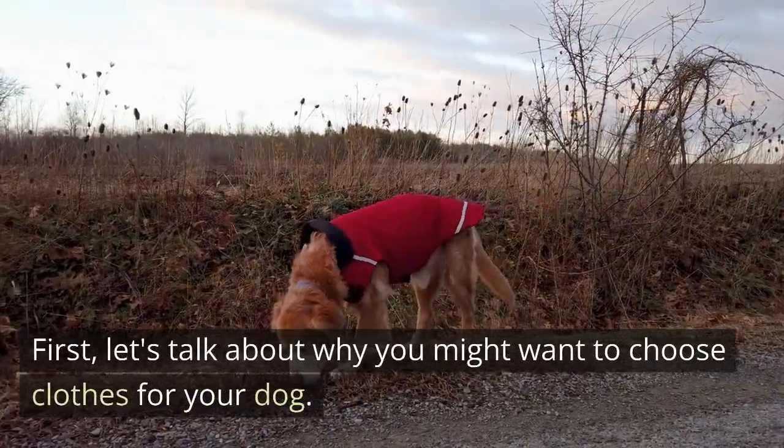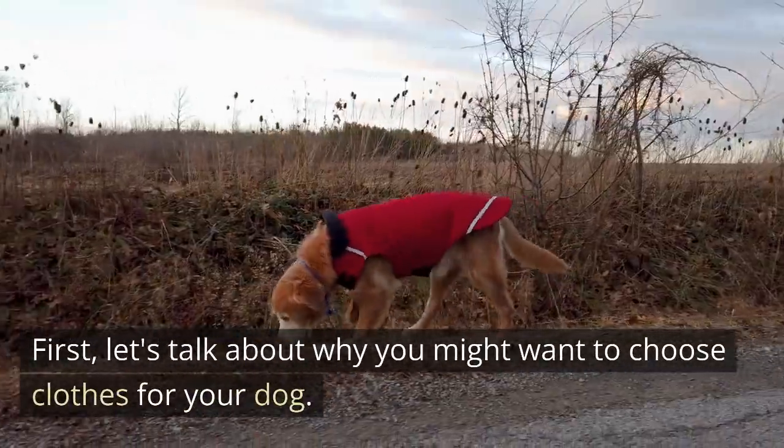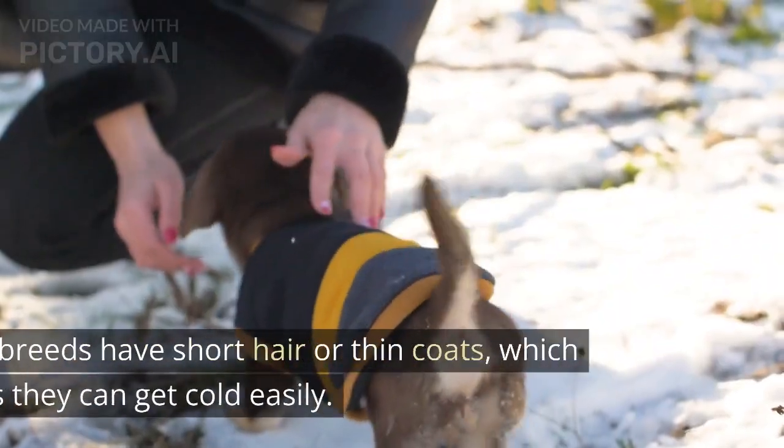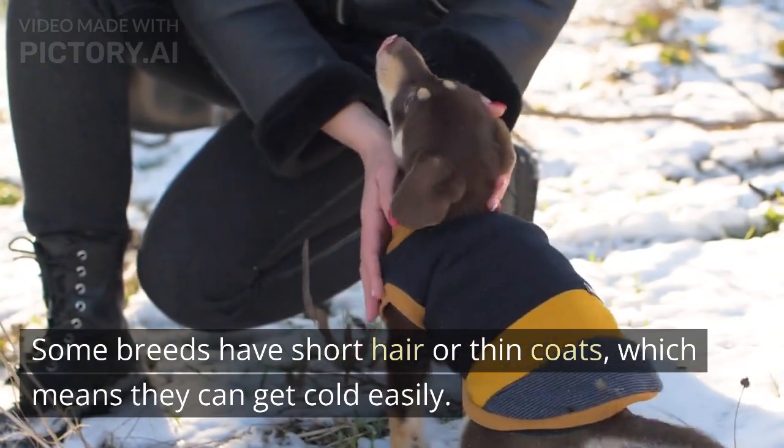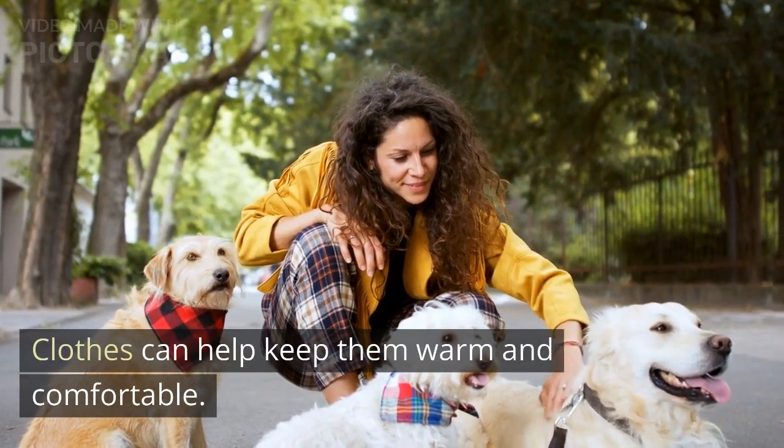First, let's talk about why you might want to choose clothes for your dog. Some breeds have short hair or thin coats, which means they can get cold easily. Clothes can help keep them warm and comfortable.